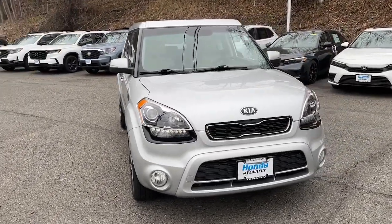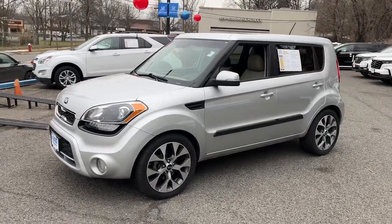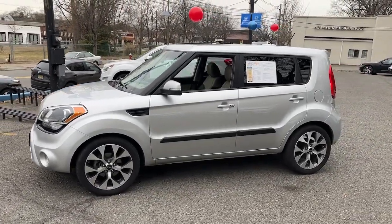You will be amazed by this 2013 Kia Soul. With less than 5,000 miles on the odometer, this vehicle stands out from the rest.